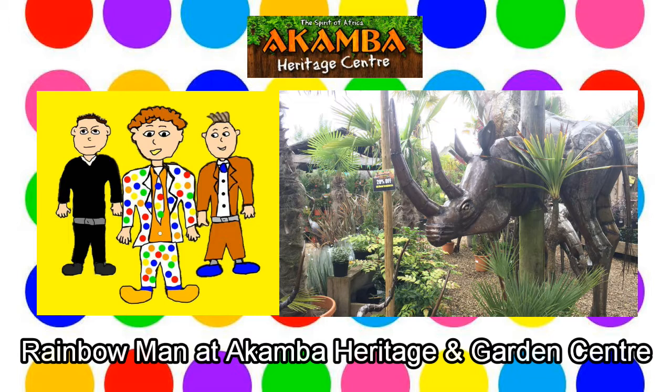Giddy Gordon spots Grumpy Doug looking at the plants in the distance and goes and hides behind one of the gorilla sculptures. I wonder why Giddy Gordon is hiding. Let's wait and see. As Grumpy Doug approaches, Giddy Gordon jumps out from behind the gorilla and starts jumping up and down like a gorilla, making gorilla noises. That was very funny, Giddy Gordon. You're pretending to be a gorilla just like Rainbow Man was earlier. Grumpy Doug looks very cross. I don't think Grumpy Doug found that funny, Giddy Gordon. He thinks it was a very silly thing to do.